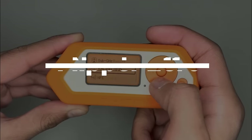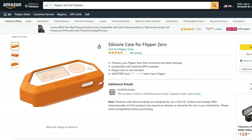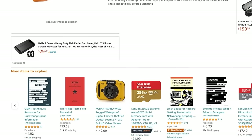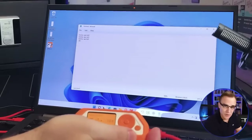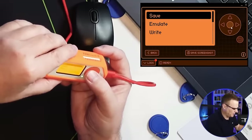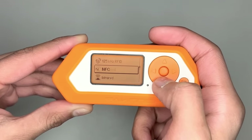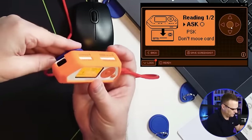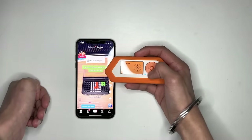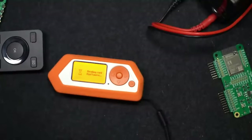Number 11: Flipper Zero. Are you ready to take your hacking game to the next level? Look no further than the Flipper Zero Hacking Gadget, available now on Amazon and AliExpress. With its sleek design and powerful capabilities, the Flipper Zero is the ultimate tool for hackers and security enthusiasts alike. This versatile device is equipped with a range of features, including wireless communication, infrared and NFC support, and even an onboard display. Whether you're looking to test your own security systems or explore the vulnerabilities of others, Flipper Zero has you covered.